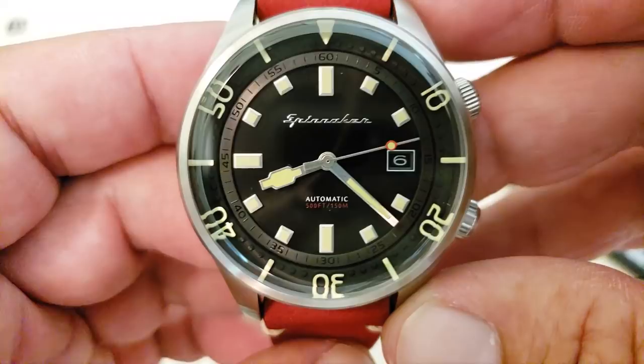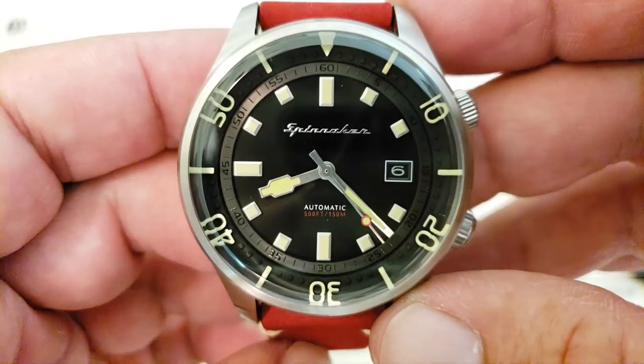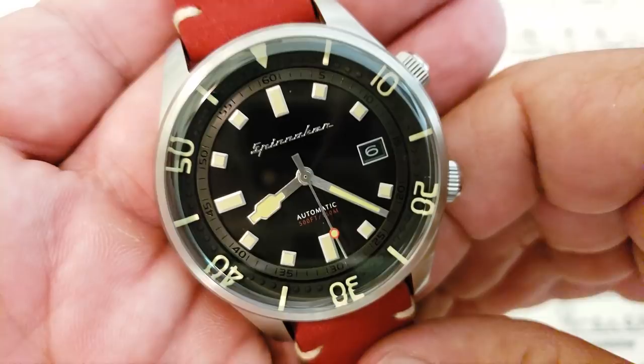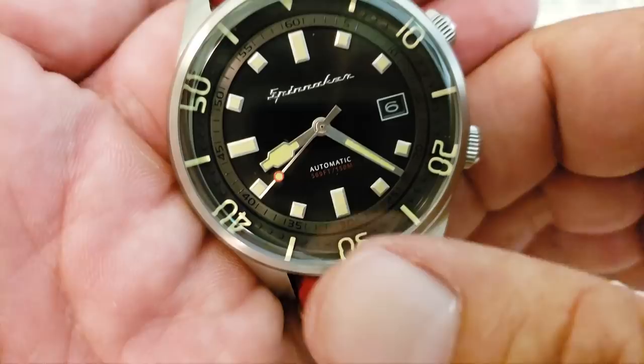This is running a Seiko NH35, the standard workhorse movement of the micro-brand world nowadays. Great movement — you've got hacking and hand-winding capabilities. It's running at a modest 21,600 vibrations per hour, which is a good movement rate for a sturdy workhorse watch. 24 jewels, hacking and hand-winding, and you do have a date complication there at the 3 o'clock position.